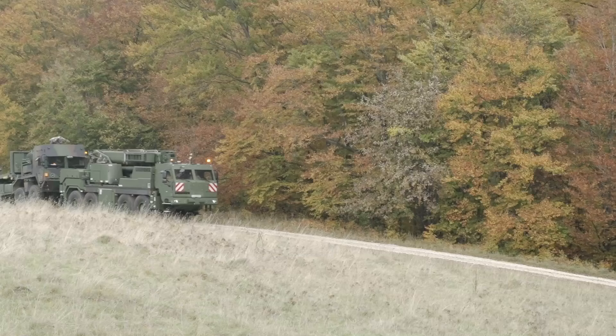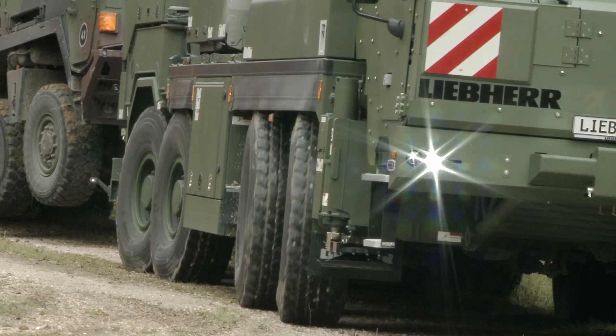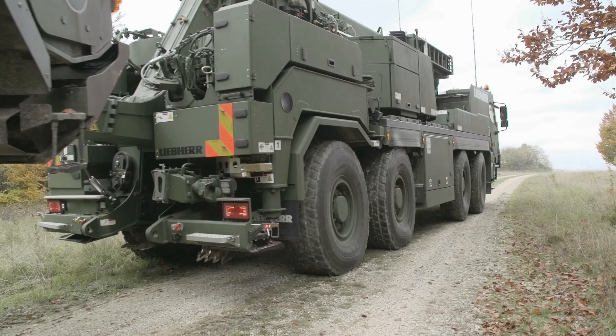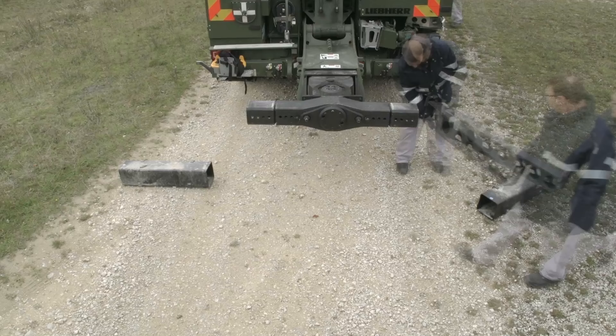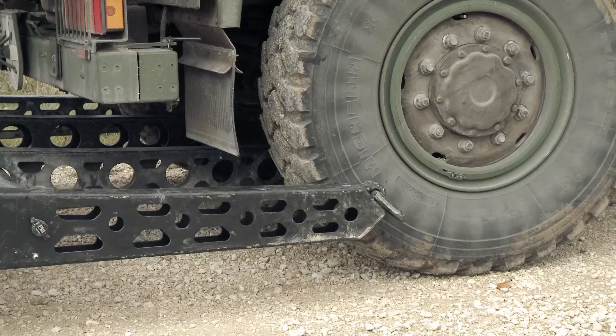The vehicle's handling is outstanding, even when towing. Various STANAG adapters are supplied as accessories. Towing with an axle adapter, or with a lift cradle as shown here, is also possible.